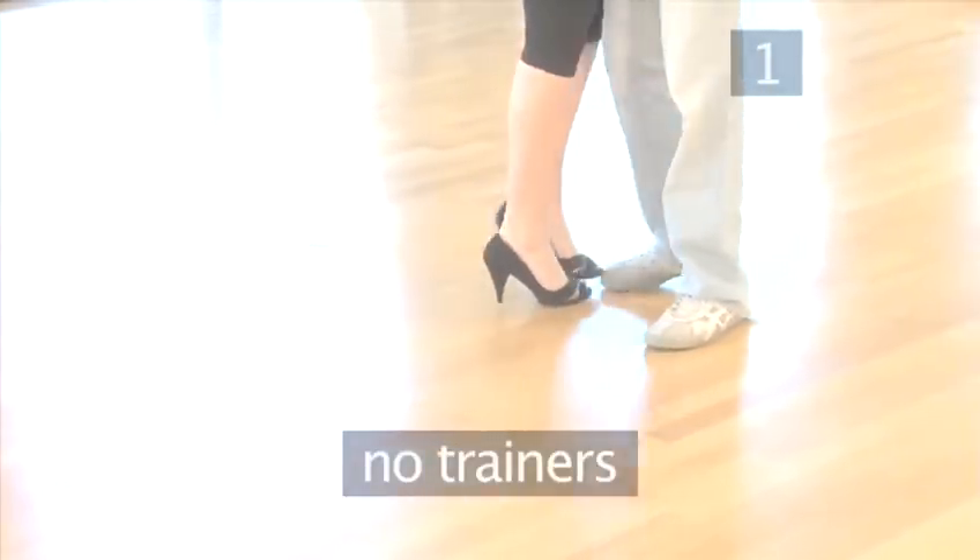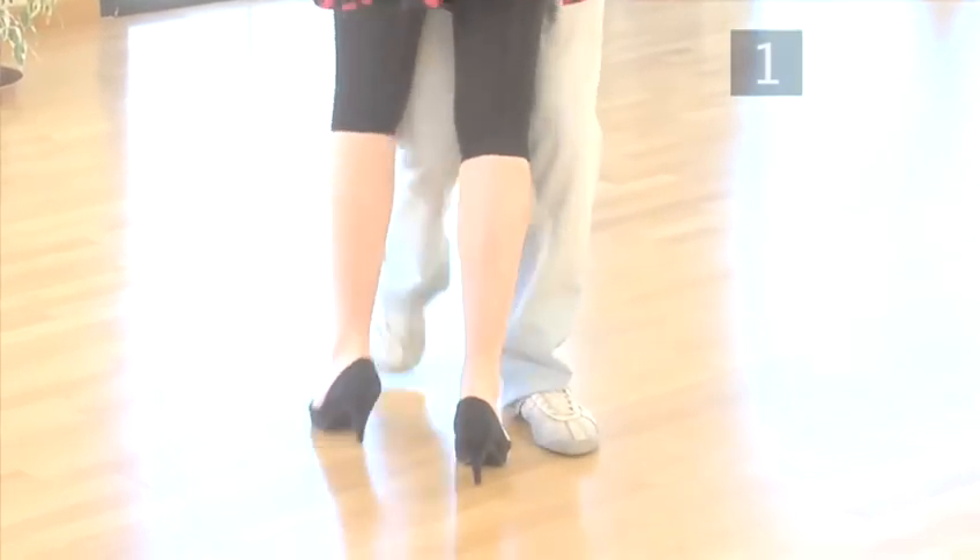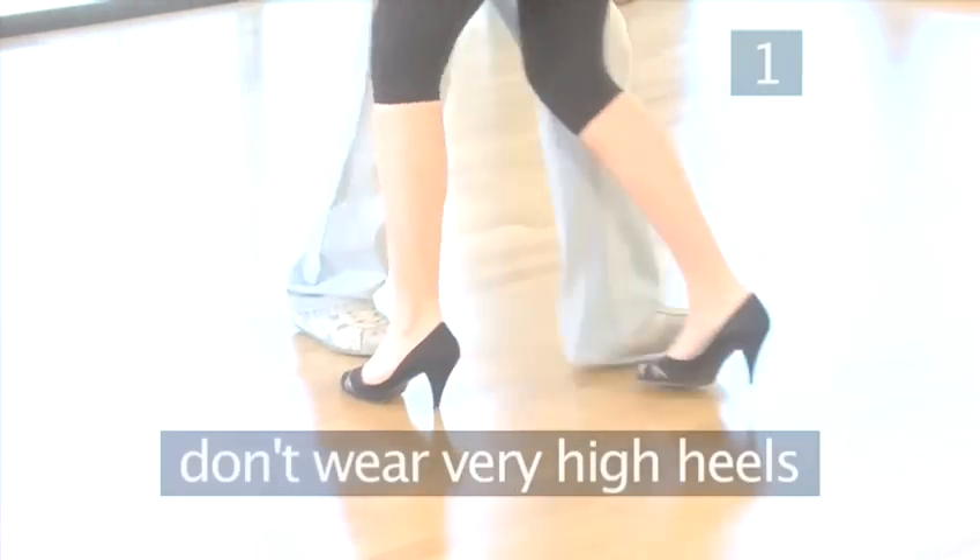Getting your footwear right is vital. Tatty or spanking sparkly new trainers are a big no-no. And for women, be realistic — if you decide to break in your new six-inch heels, you're more likely to end up in A&E than being crowned the new dancing queen.